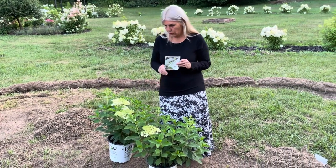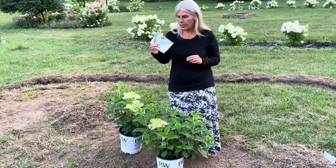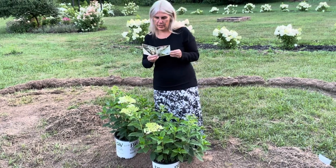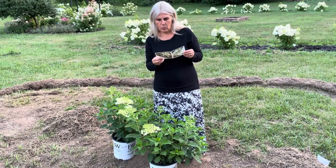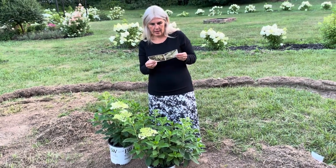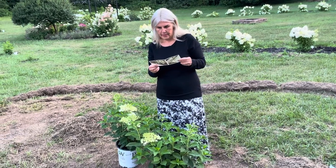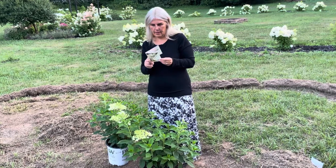I have these two new hydrangeas that I did not have before — these are the Puffer Fish hydrangeas from Proven Winners. These get three to five feet tall and wide, they like full sun to part shade, and they bloom white blooms.